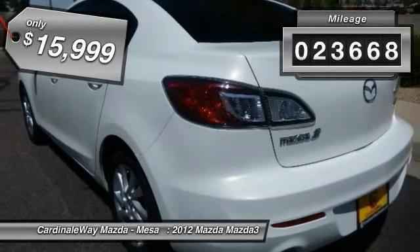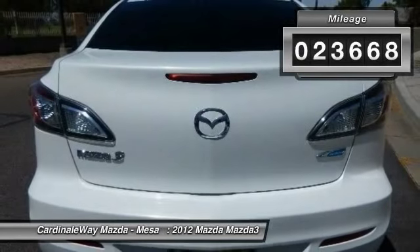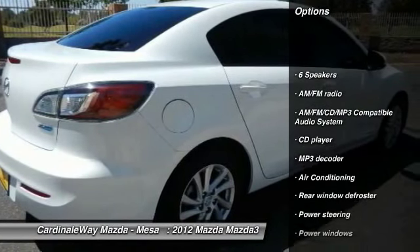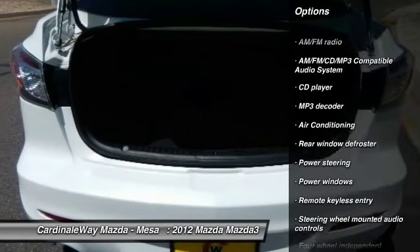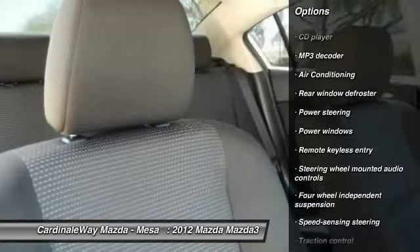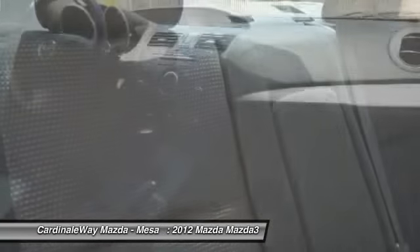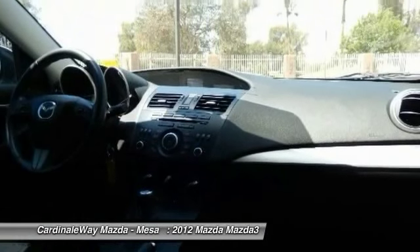This vehicle has less than 25,000 miles. Here are some of this vehicle's great options: traction control, dual airbags, air conditioning, front power steering, four-wheel disc brakes, power windows, electronic stability control, CD player, trip computer, rear window defroster.